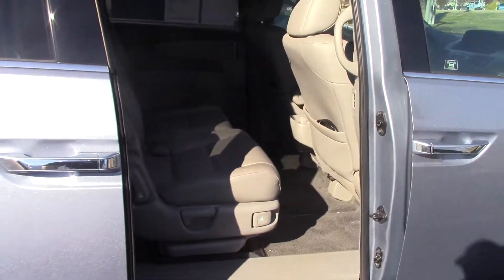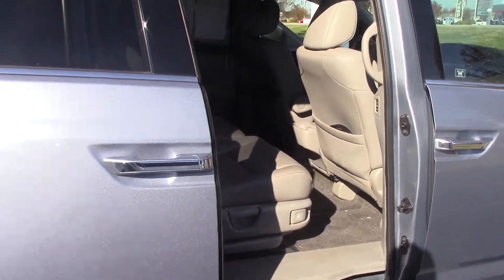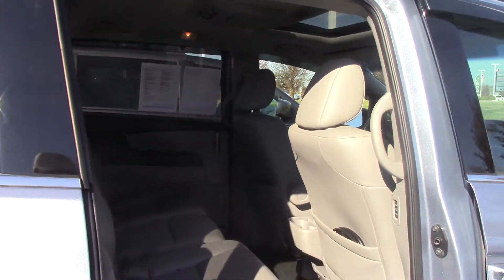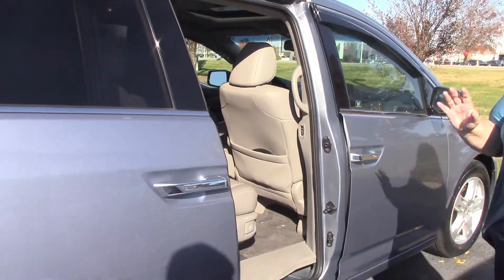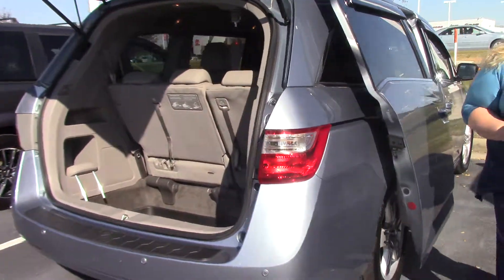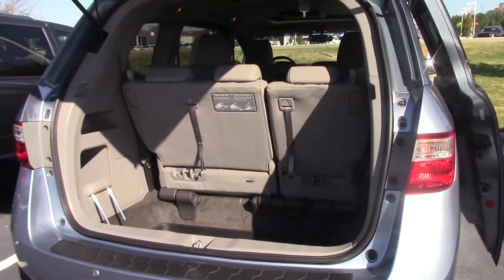This vehicle in particular was a one owner vehicle. It was traded in recently. It does have the navigation and it also has a DVD. Leather is included. Very, very nice van. Only 65,000 miles. It's not going to stay long, so please come out and look at it today.